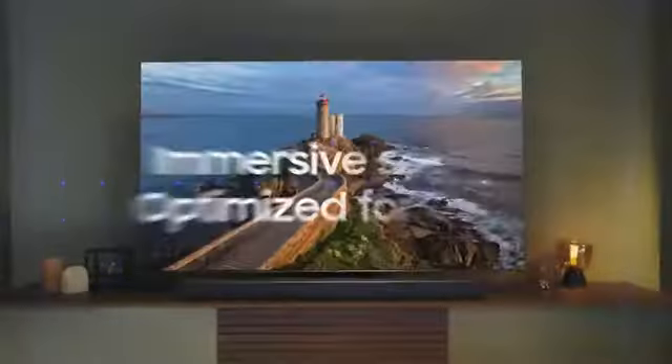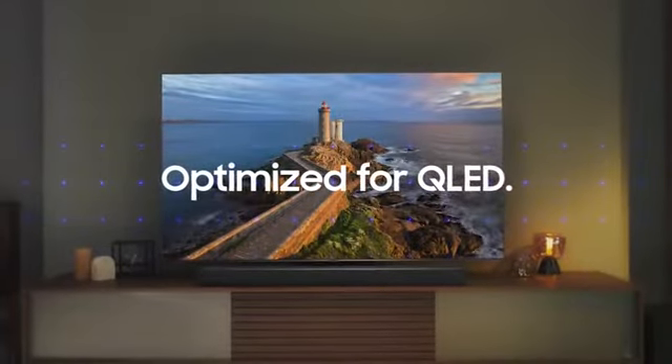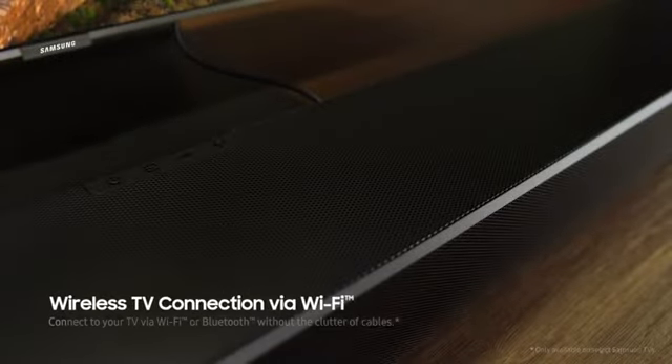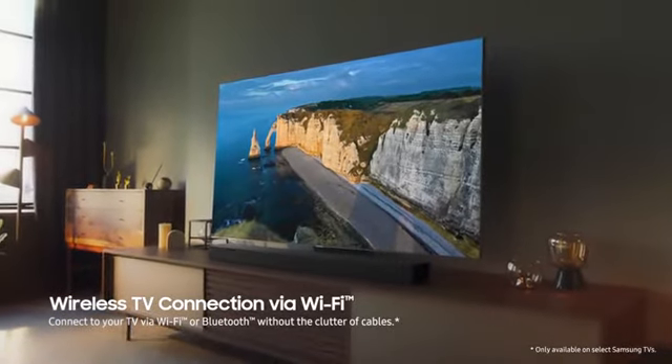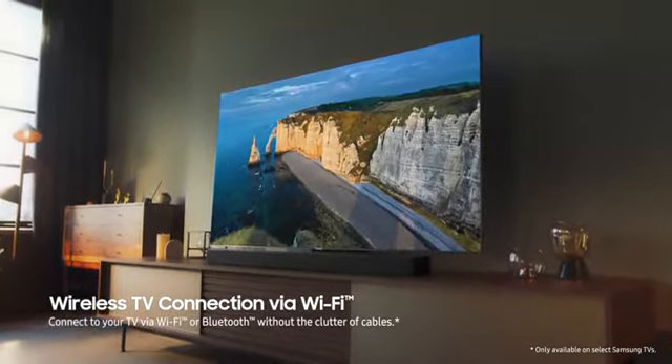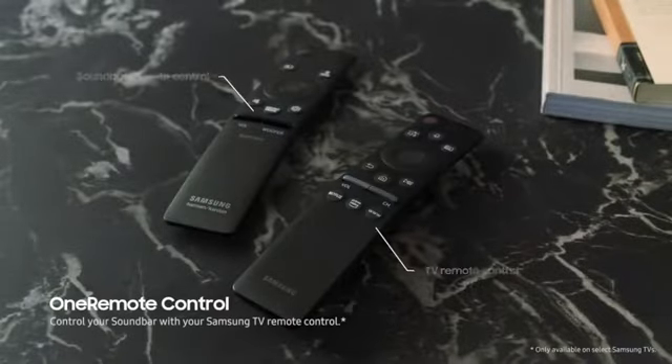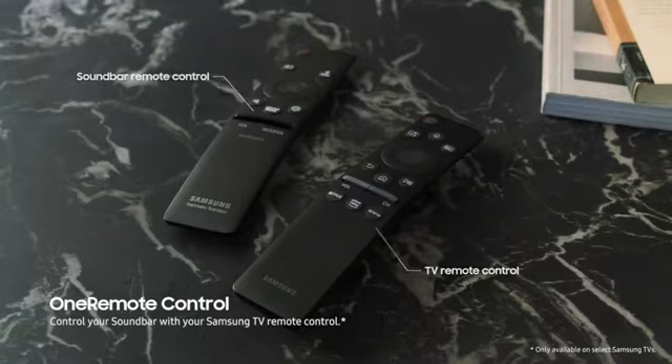The evolution of soundbar technology didn't just stop at audio development. Wireless TV connection via Wi-Fi avoids the clutter of unnecessary wires for a clean, sophisticated look that's simple to operate. One remote for both your TV and soundbar at the same time.